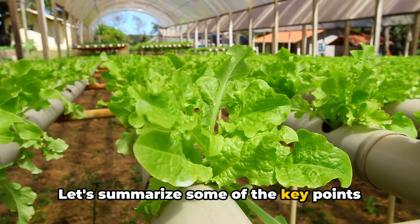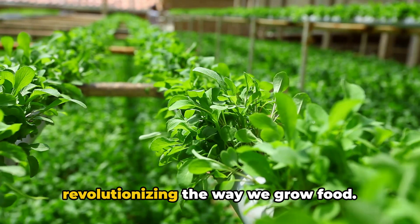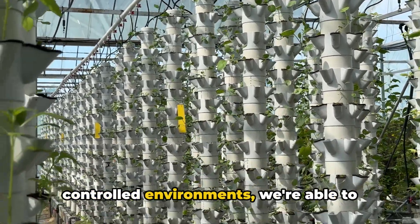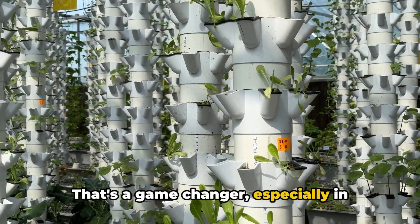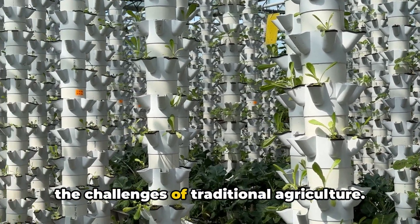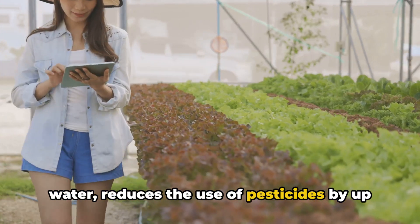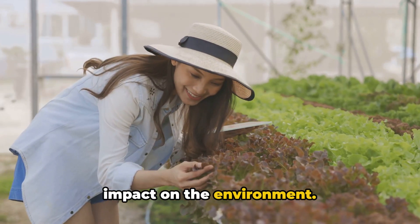Let's summarize some of the key points we've discussed. First, vertical farming is revolutionizing the way we grow food. By stacking crops on top of each other in controlled environments, we're able to produce more food in less space — a game-changer, especially in urban areas where arable land is scarce. Second, vertical farming is a response to the challenges of traditional agriculture. It uses up to 95% less water, reduces the use of pesticides by up to 75%, and minimizes the impact on the environment.